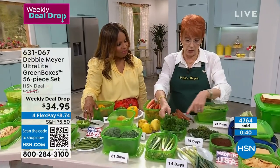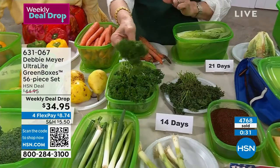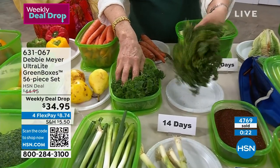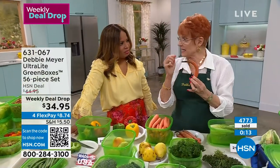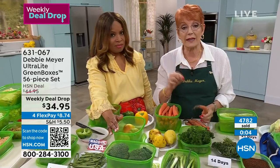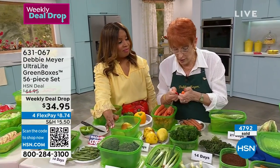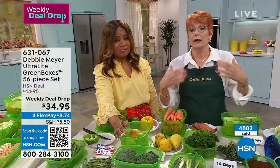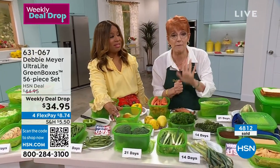Whether you're one person or ten people in a family, my boxes will help you. Why not have your produce stay fresh for two weeks? You can buy the amounts you want — don't be afraid to buy the things you love. Here is the legal saying: Debbie Meyer Green Boxes will extend the life of fruits, vegetables, baked goods, and snacks, and are reusable indefinitely. You're never going to throw these boxes away. You'll never wash out or wear out their effectiveness.